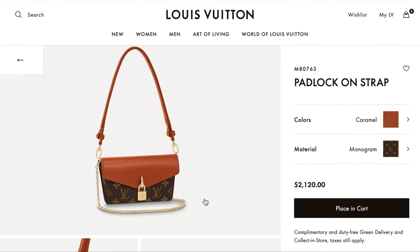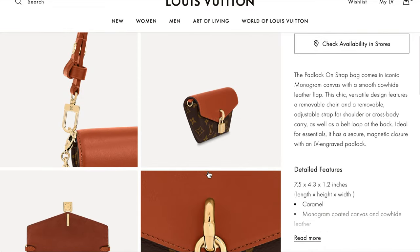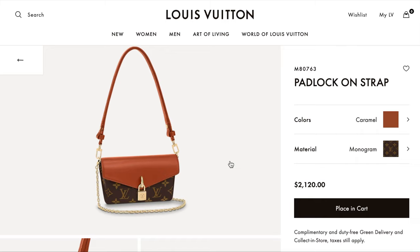Here is the Padlock on Strap in the caramel monogram, which I think I prefer. You can see the taper on the side of the bag so it doesn't bulge out as much. I frankly have not seen it in person — it wasn't until I started looking at the cheapest LV bags for this video that I came across it, but it's interesting.